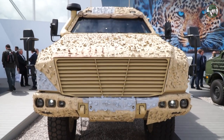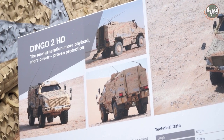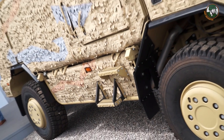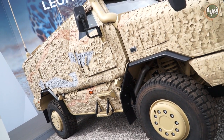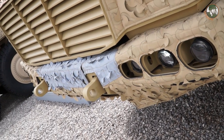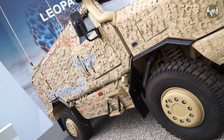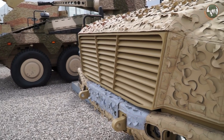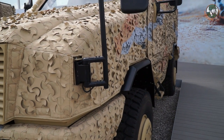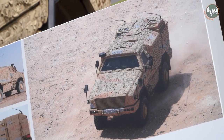The Dingo 2 HD is the new generation of the Dingo 2 family, with more payload, more power, and more protection. It is considered the safest and best-protected wheeled vehicle of its class. Its innovative safety concept provides the crew with the highest protection level against anti-tank and anti-personnel mines, IEDs, gunfire, as well as splinters from artillery and mortar shells. In addition, the Dingo 2 offers protection against NBC warfare agents.